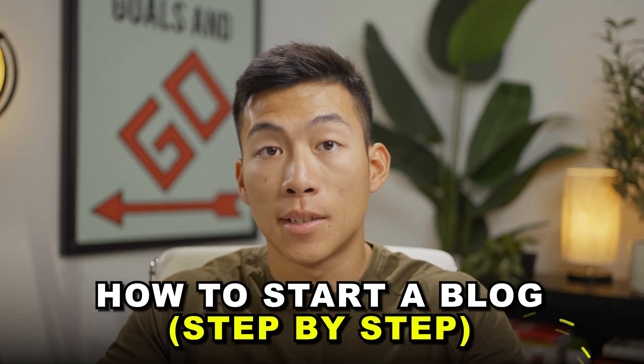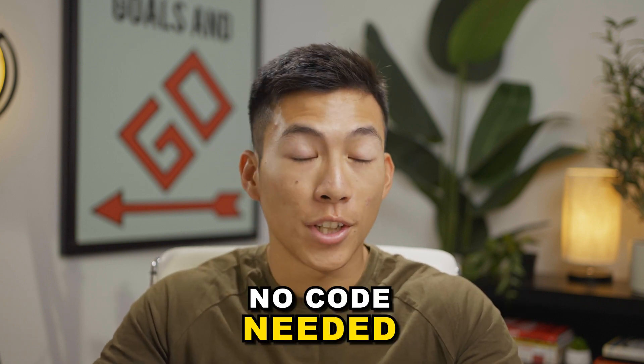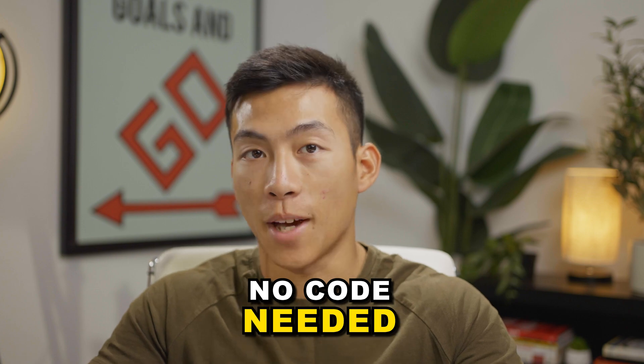Today I'll be showing you how to start a blog step-by-step. The method that I'll be showing you today is by far the most affordable option for beginners that have no idea where to start. You also don't need to know any code at all.